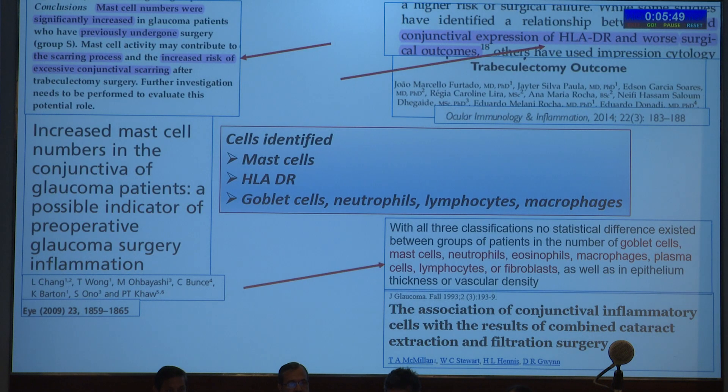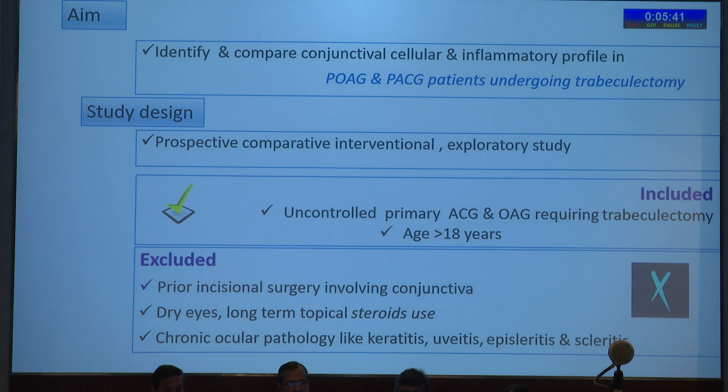What was also known were the cells identified: mast cells, HLA-DR, goblet cells, neutrophils, lymphocytes, and macrophages. However, there was no Indian study, and knowing that our ethnicity is different and the propensity for fibrosis is more in pigmented races, we aimed to identify and compare the conjunctival cellular and inflammatory profile in POAG and PACG patients scheduled to undergo trabeculectomy.